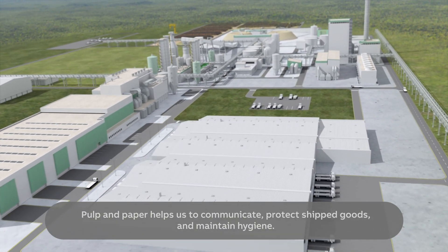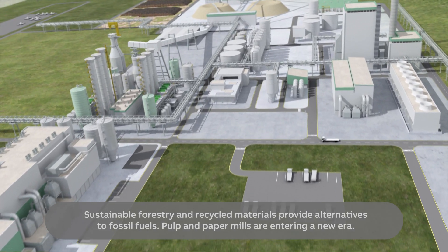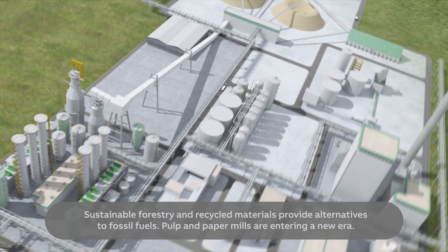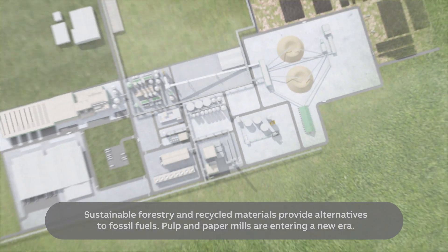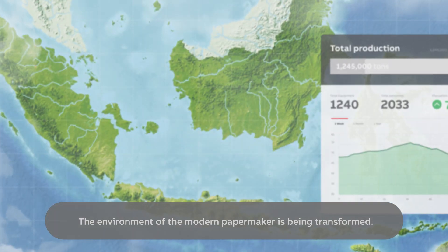Pulp and paper helps us to communicate, protect shipped goods and maintain hygiene. Sustainable forestry and recycled materials provide alternatives to fossil fuels. Pulp and paper mills are entering a new era, and the environment of the modern paper maker is being transformed.